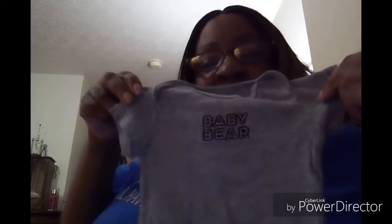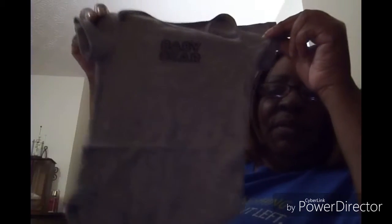And then we have a onesie. This is a Carter's, six months — he might be able to fit it. It's called Baby Bear. It's gray. Is that black and white writing that says Baby Bear? I'm throwing it on the floor because they've got to be washed.